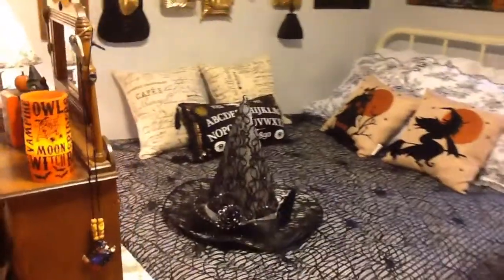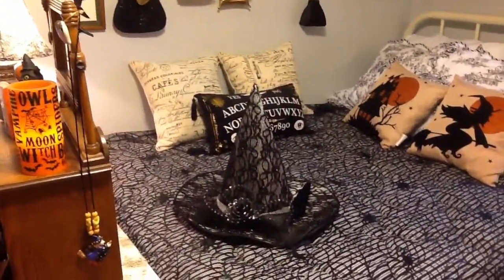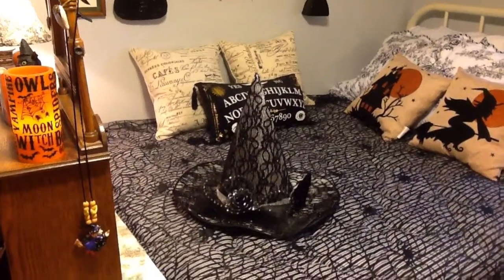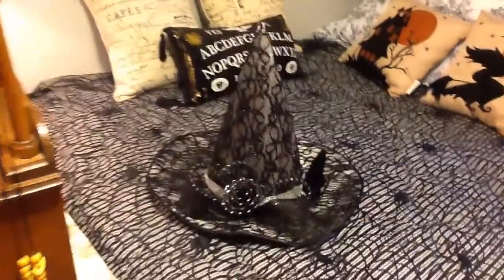And this beautiful wicker hat came from Michael's. You may know whether it's 50 or 60% off, but it's just a beautiful hat. It's tons of detail.